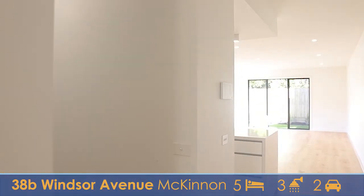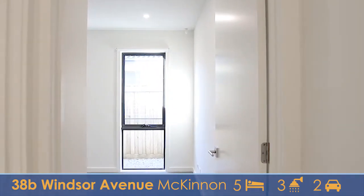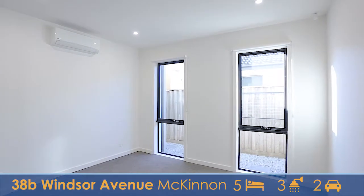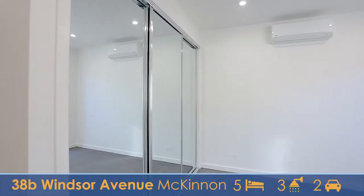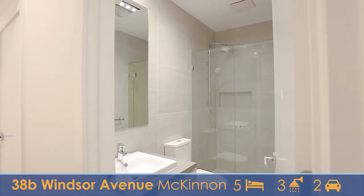We head down this corridor and we've got the first of the five bedrooms in this home, perfect for any guests or even a second master. This large bedroom has got double windows, a triple mirrored robe and air conditioning — nice and light filled. It's also serviced by the downstairs ensuite with full shower, toilet and vanity.